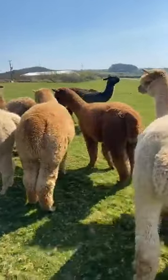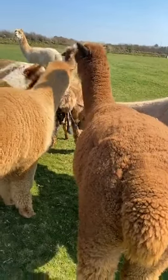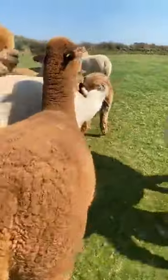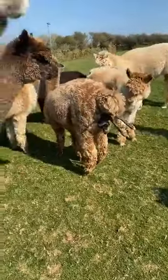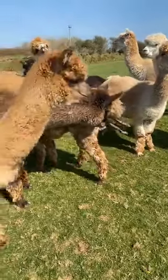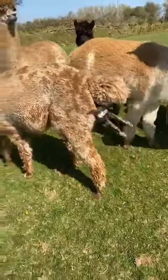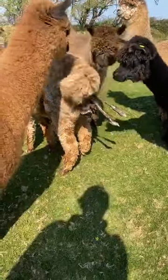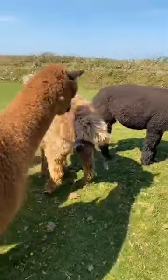We're gradually getting a little bit more leg. We're going to push again.